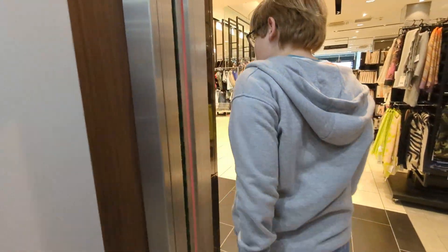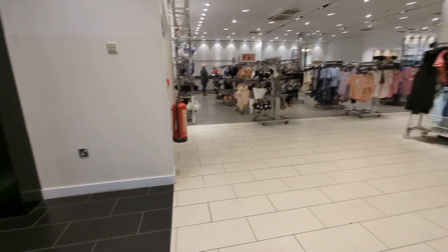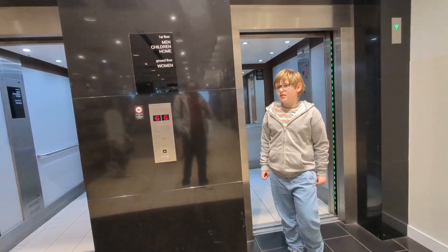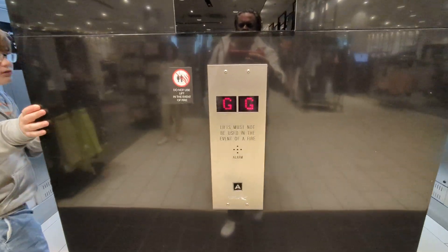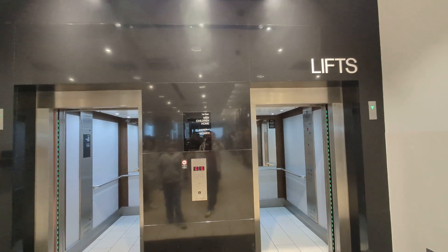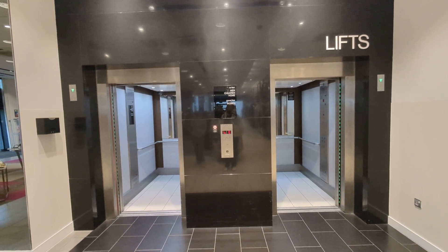You fixed it, well done! And now it's back to G - there we go. So that is Hull St. Stephen's Shopping Centre done - both left and right lifts. Stop it there.